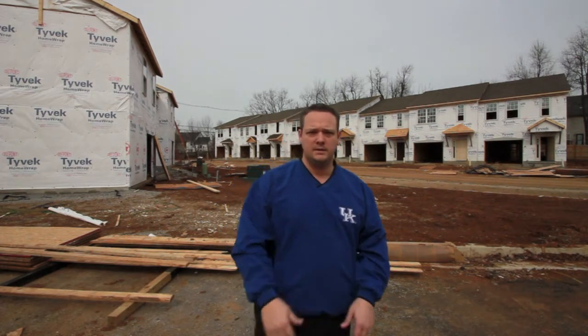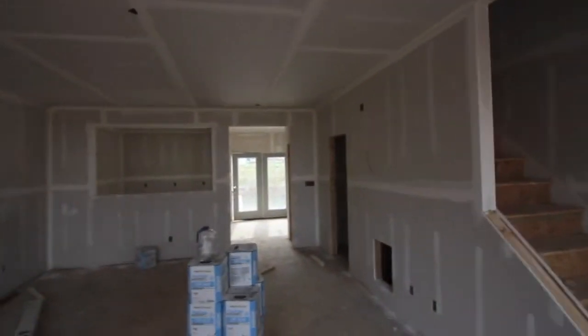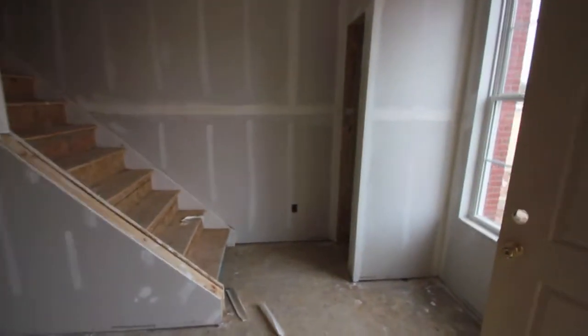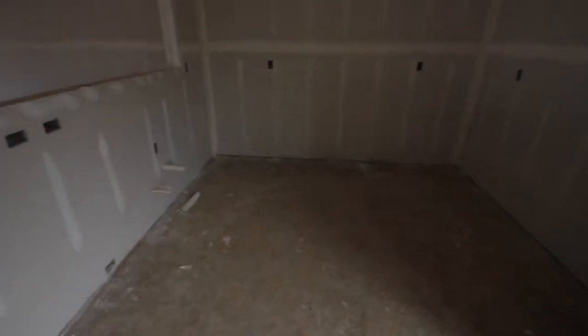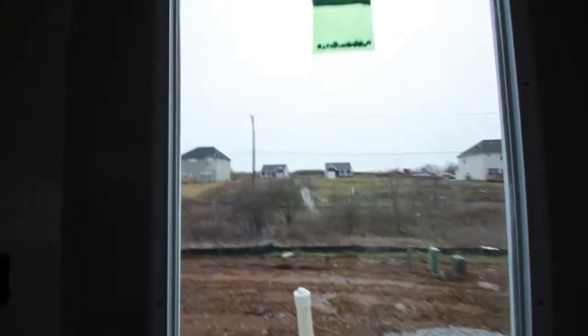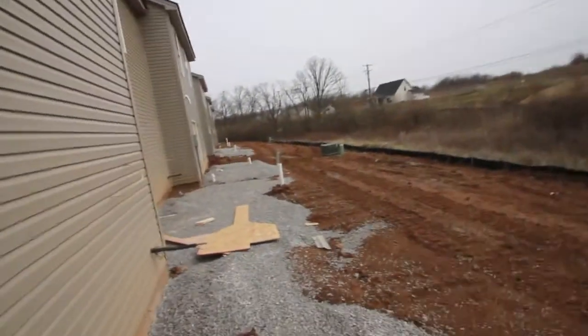If you bear with me I'll do a quick walkthrough of one of the units here. Of course the drywall — very spacious. Got a little coat closet right over here, looks like that's where the half bath will be, a little pantry, and the kitchen area. Going to have smooth ceilings, and nice green space right here in the back.